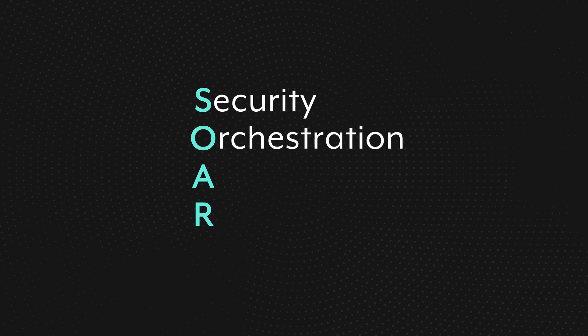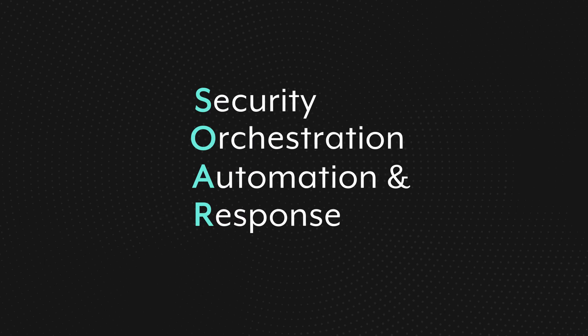SOAR is an acronym that stands for Security, Orchestration, Automation, and Response. Let's have a look at the anatomy of a SOAR process.